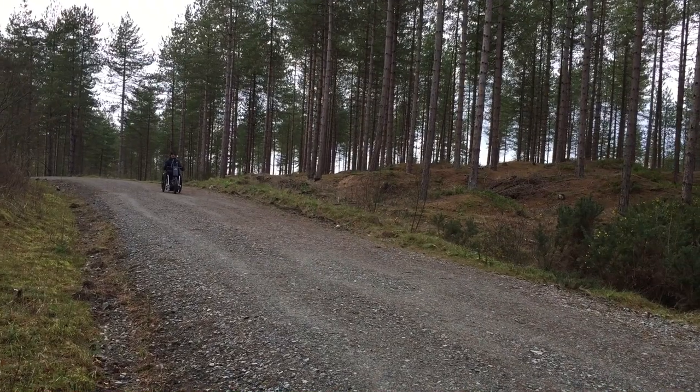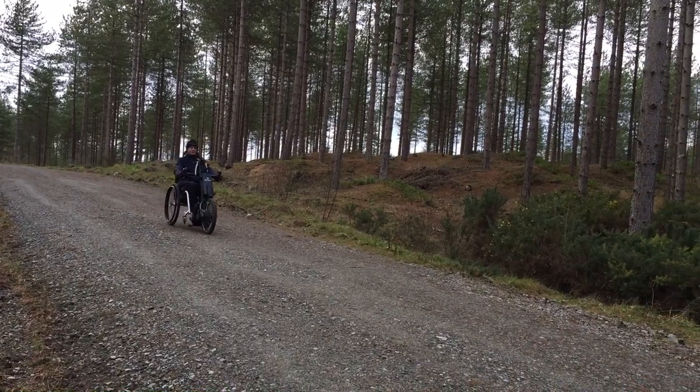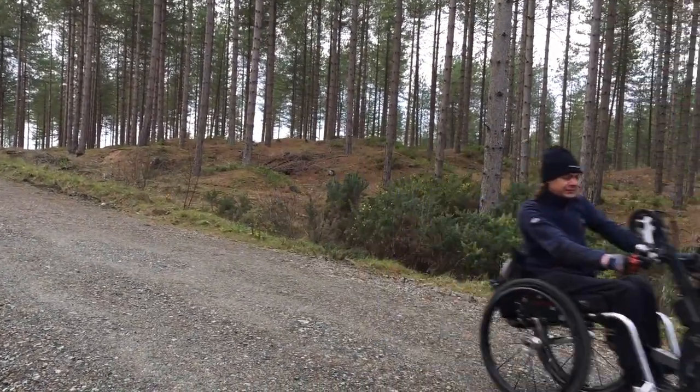The trail gets you out into the heart of Newborough Forest where you can see ponies, raven, and even red squirrels.